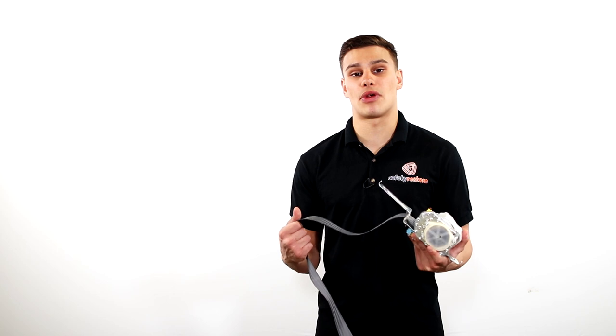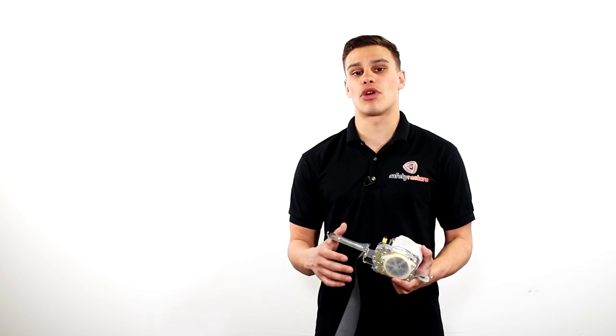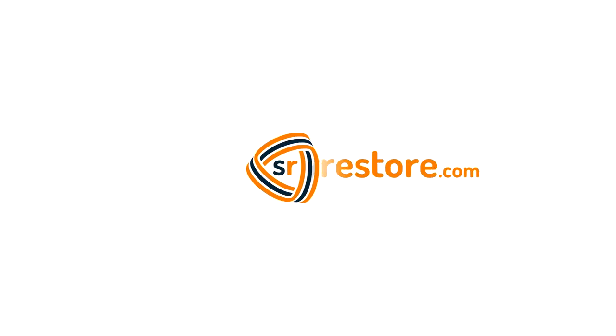If you need the webbing replaced on the seatbelt, we are able to do that as well. If you need a Honda module done, we're also able to do that. This and much more can all be found at SafetyRestore.com.